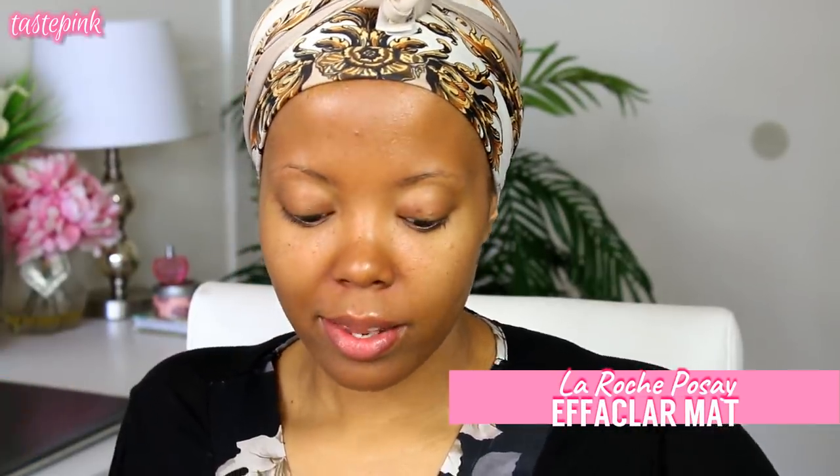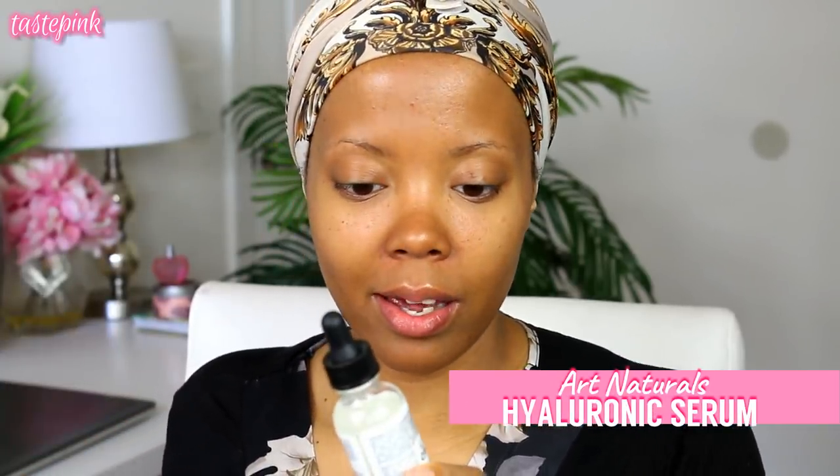So let's just jump right into it. One of the first things I want to do is moisturize and hydrate the skin. I'm using the La Roche-Posay Effa Claire Matte and the Art Naturals Hyaluronic Enhanced Hydration Formula Serum.